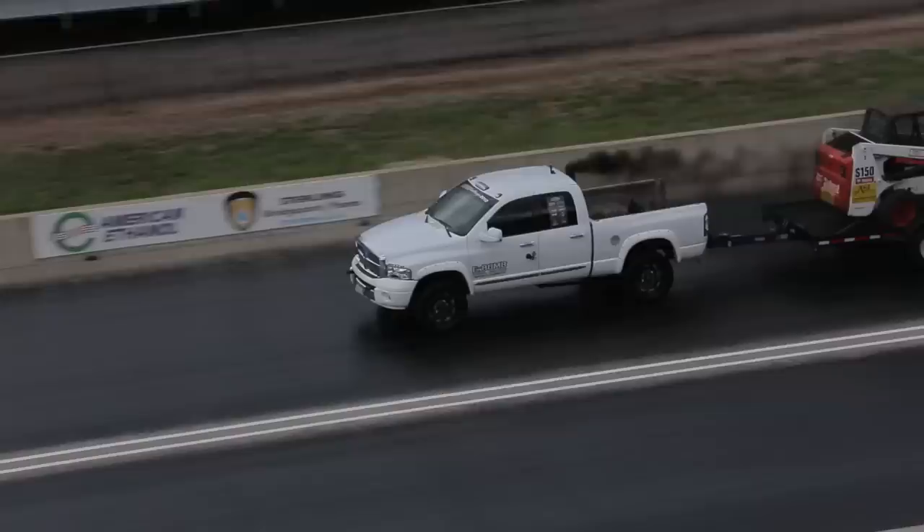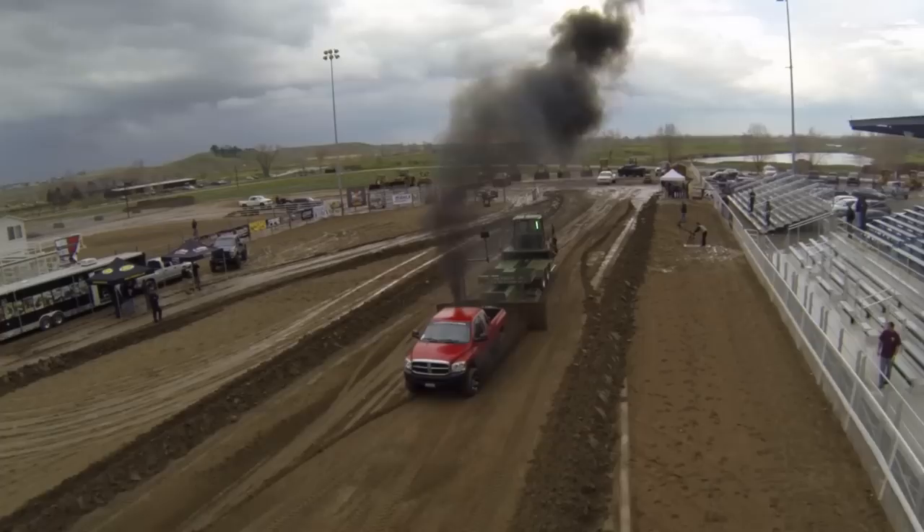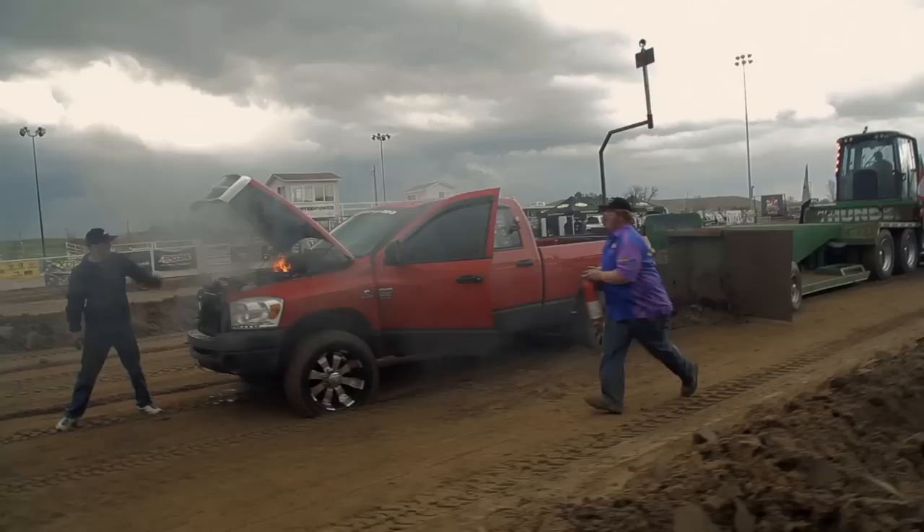We'll drag race the trucks, we'll drag race them with a trailer behind them, we'll make them go through a trailer obstacle course, we'll send them on a fuel economy run into the Rocky Mountains, and finally we'll hook them to the most nefarious foe in all of motor sports — the weighted pulling sled — as we measure these trucks' pure brute strength on a pulling course of 300 feet.